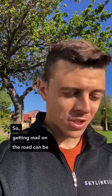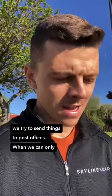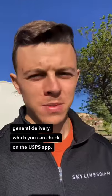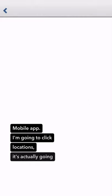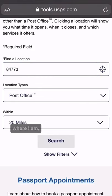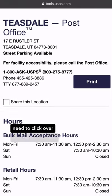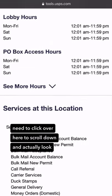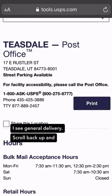Getting mail on the road can be tricky. We try to send things to post offices when we can, only ones that accept general delivery, which you can check on the USPS app. Here's the USPS mobile app — click Locations and it takes you to the website where you can type in a zip code for where you are or want mail to go. You'll see some locations, and you need to scroll down to make sure you see general delivery listed. Scroll back up and there's the address.